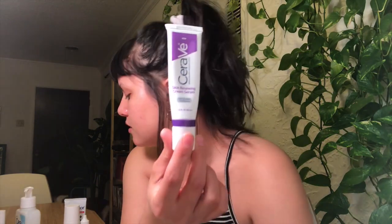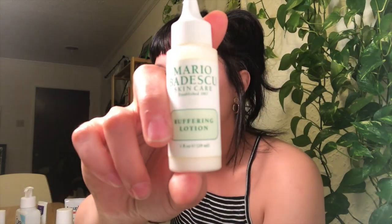For spot treatment, when I do get acne now it's usually around my period — very hormonal, cystic, deep in my skin and painful. I use the Mario Badescu Buffering Lotion. With consistent use it will dry out a cystic acne spot in about three days tops. Just make sure you don't use it all over your face — it's literally a spot treatment, so use it only on the spot you need it.